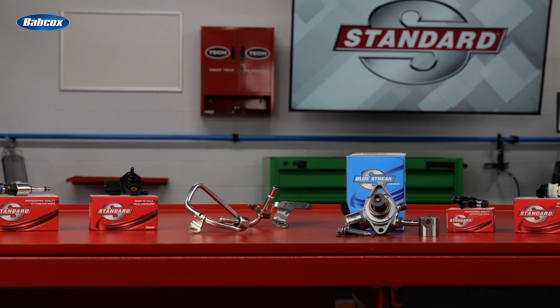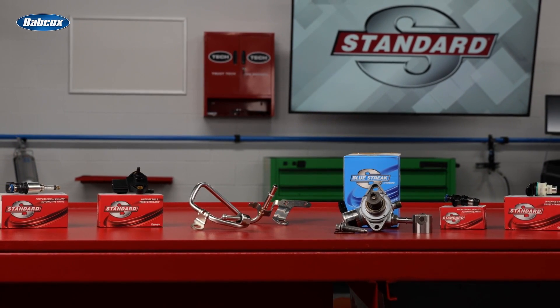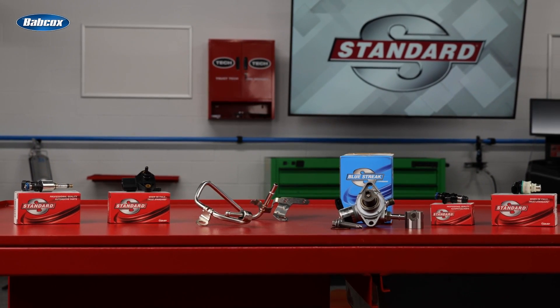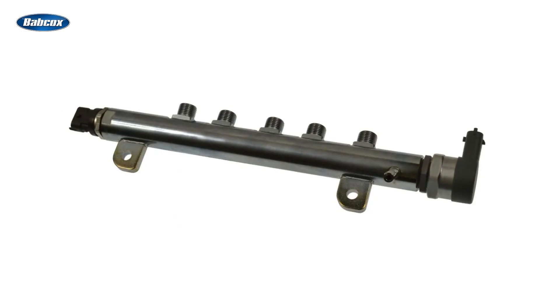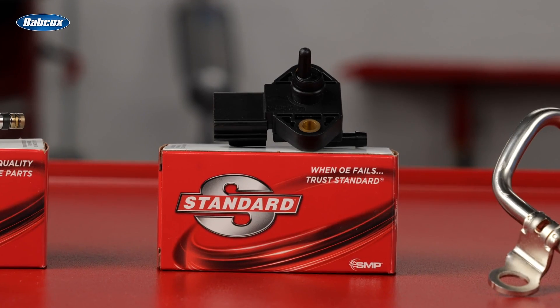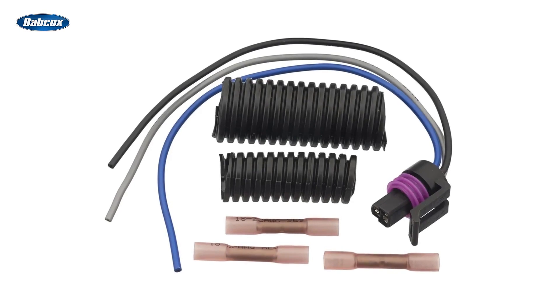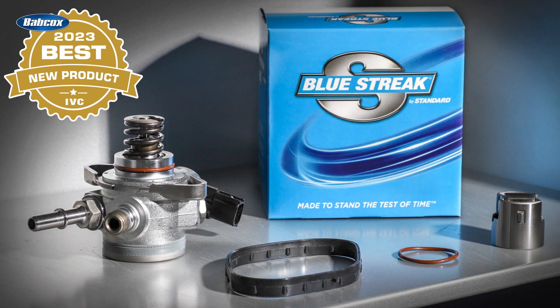Whether you're in need of an individual component or a complete kit, Standard has you covered. While the Standard GDI program is anchored by injectors, it also includes high-pressure fuel pumps, fuel injector rail kits, fuel pressure sensors, fuel feed lines, fuel pressure regulators, fuel pressure sensor connectors, and new high-pressure fuel pump kits.